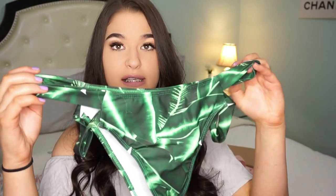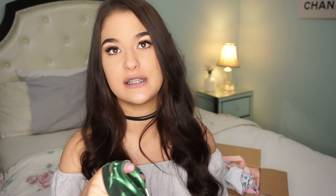I believe I got all these bikinis in large. These bottoms were a little big — these were the only ones that didn't fit — but I can still wear them, they're just a little loose.